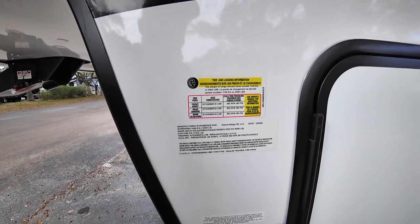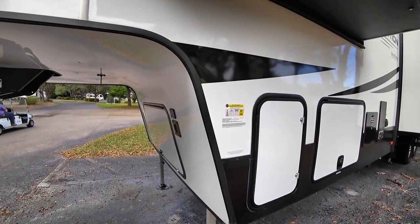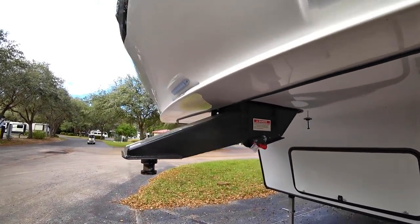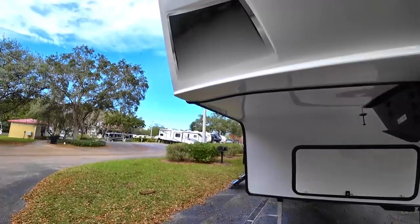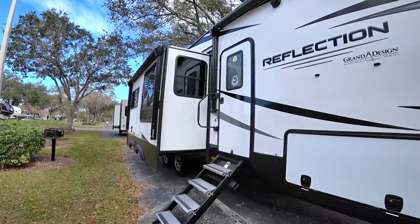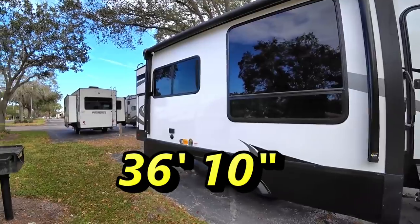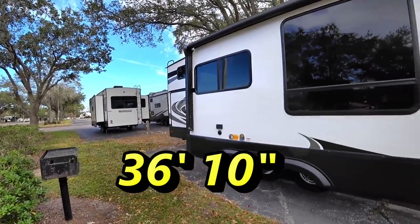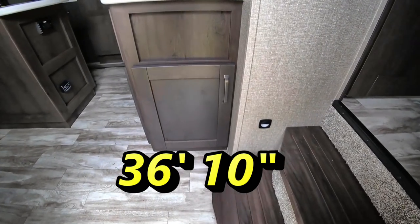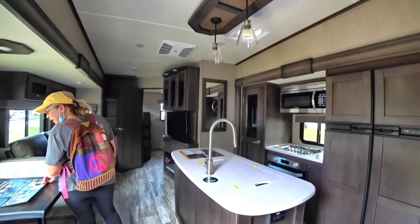This one is 14,000 pounds, and that's with 2,500 pounds of cargo. We know we don't run that heavy, but 14,000 pounds is a little on the heavy side. As for the length, I'm guessing it's closer to 42 feet, although it says 311. It says BH so it's probably a bunkhouse — it's got a rear kitchen, so maybe it's only about 38 feet.